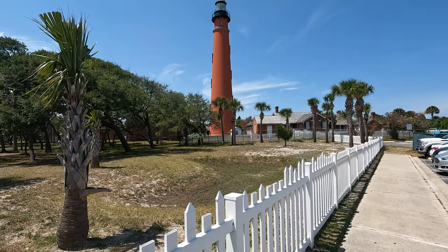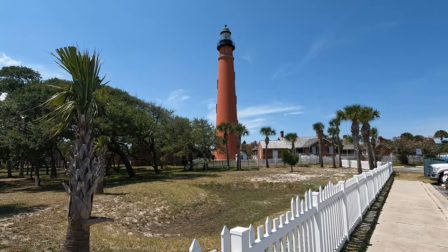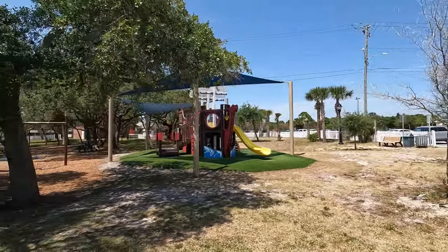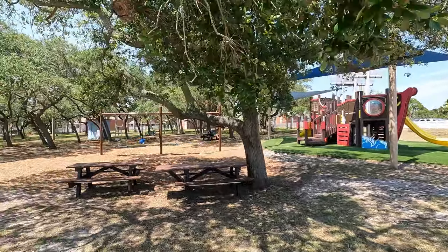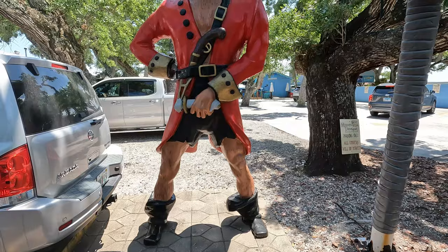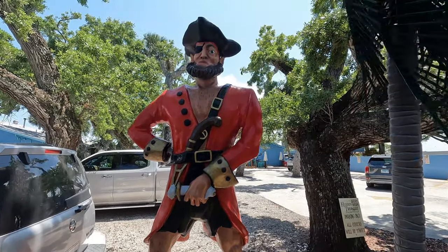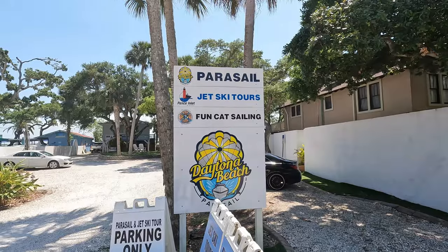If you didn't get enough history at the Meyer Davis House, then head on over to the Ponce Inlet Lighthouse and Museum. It's a really fun experience and if you climb all the way up to the top, you'll get really great panoramic views of the ocean as well as the intracoastal. They also have a park area for the kids to play with restroom facilities, and it's just right across the street from Hidden Treasure, another really great restaurant here in Ponce Inlet.